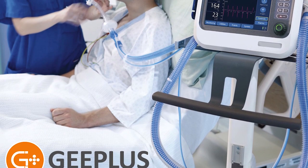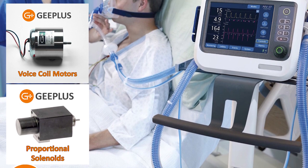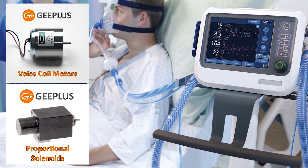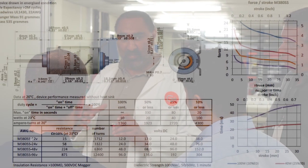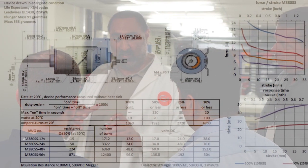Our customized voice coil actuators and proportional solenoids have allowed us to become the worldwide leading supplier of actuators in ventilator applications, as the engineers that design the most advanced machines on the market continue to implement them.